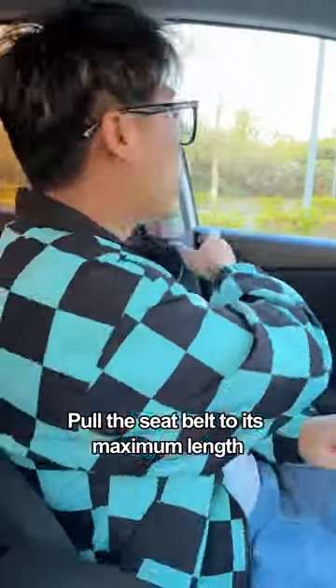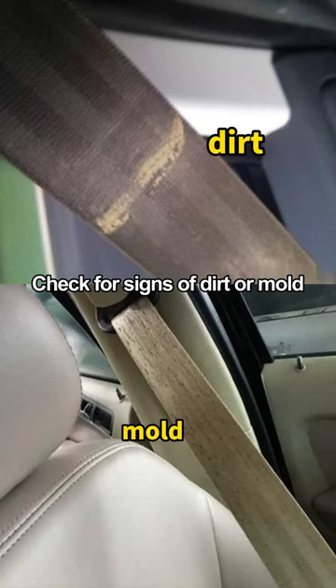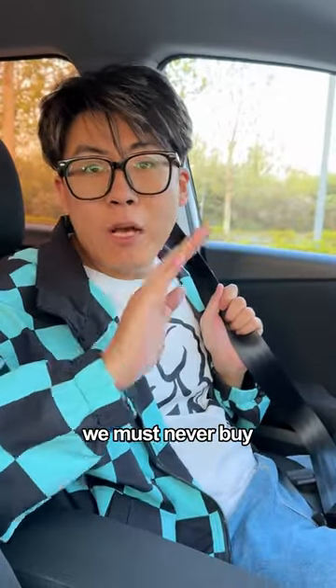Second, when buying a used car, pull the seatbelt to its maximum length and check the bottom for signs of dirt or mold. If any are found, this car has probably been soaked in water — you must never buy it.